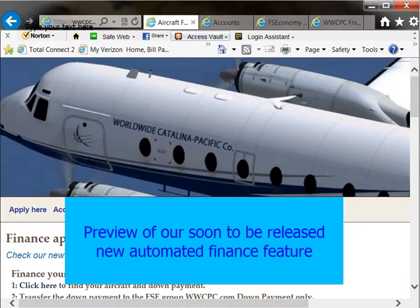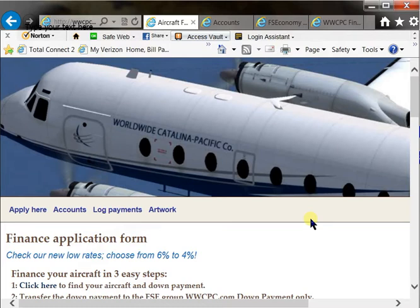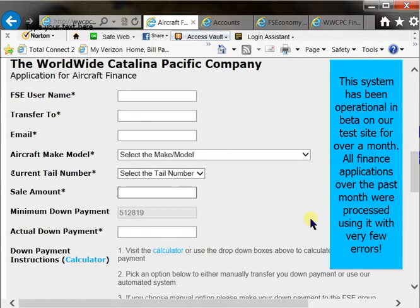Hello, it's Alan from the worldwide Catalina Pacific Company here to give you a sneak preview of our new automatic finance feature. This eliminates emailing back and forth, waiting for an agent to buy the aircraft and transfer it to you, PMing back and forth. You now have the ability to see an aircraft for sale, get it financed, get it purchased and leased to you within moments.